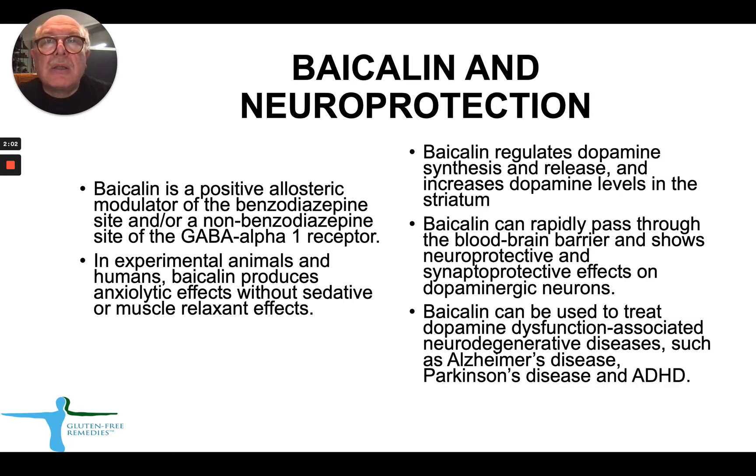Bycolin is being used more and more for neuroprotection. How does it work? Bycolin is a positive allosteric modulator of the benzodiazepine site, or non-benzodiazepine site, of the GABA-alpha-1 receptor. Because of that property, in animals and humans, Bycolin produces a very strong anti-anxiety effect without any sedation or muscle relaxation.